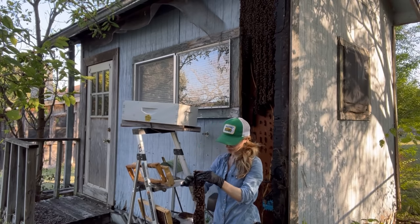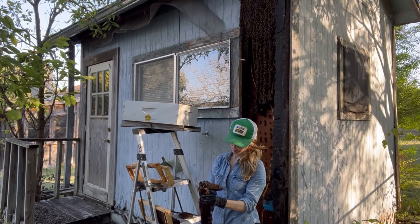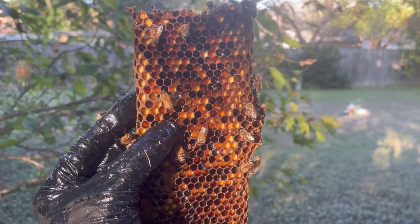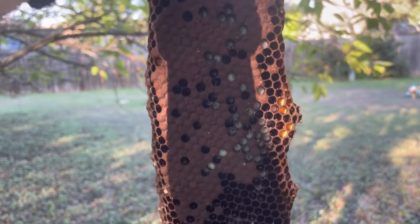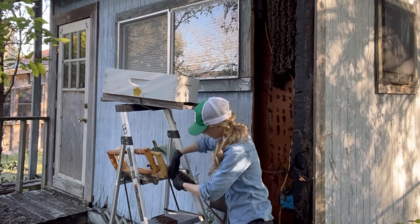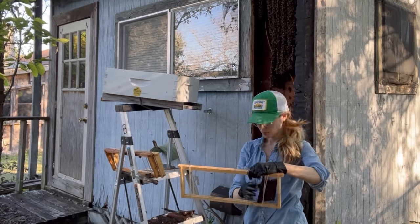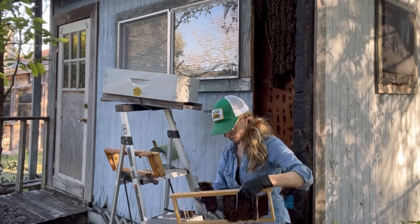As I removed each piece of comb from the old hive, I broke it into pieces and put it into frames of the new hive. I like to keep the comb in the same orientation that the bees had it in their original hive, which is why you don't see me putting long pieces of comb into each frame in a horizontal manner. This comb was pretty dark, and it was loaded with beautiful pollen and also brood, which let me know that this colony had a healthy queen. I put the pieces of comb into frames of the new hive using rubber bands to hold them in place. Once the bees are in the new hive, they will attach the comb to the frames with beeswax and chew through the rubber bands and remove them from the hive.